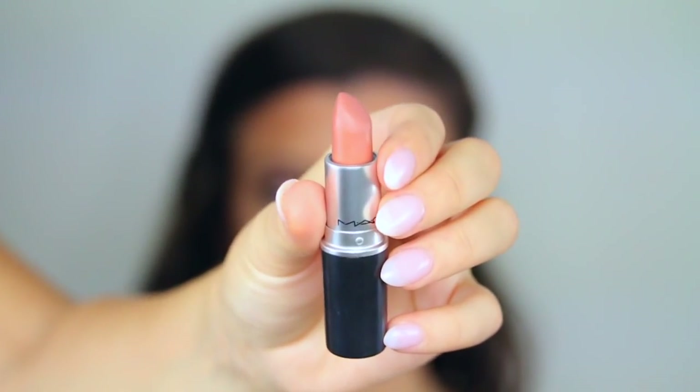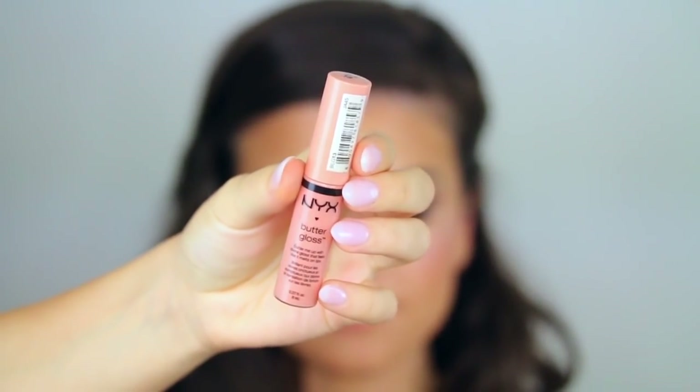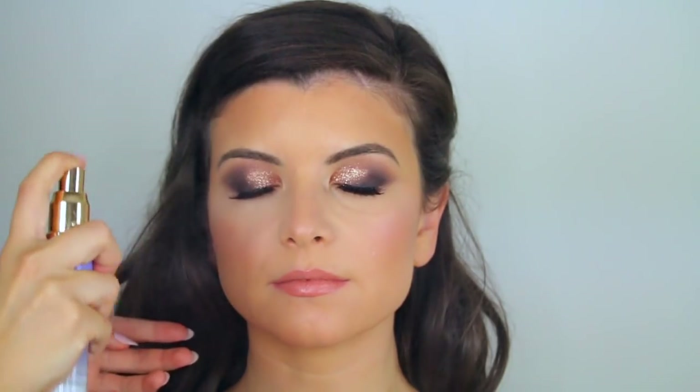Natalia's skin just looks really healthy and glowy. For the lipstick, I'm using MAC Yash all over the lips, and then on top I'm going in with the NYX Cosmetics Butter Gloss in Fortune Cookie. The last thing is setting the face with the Tatcha Luminous Dewy Skin Spray to make her skin look youthful and radiant. And that is the finished look!